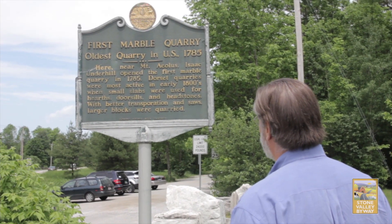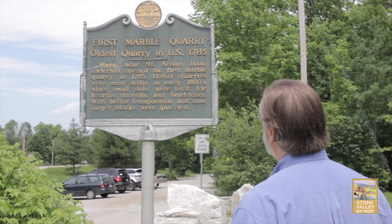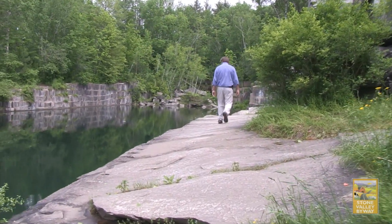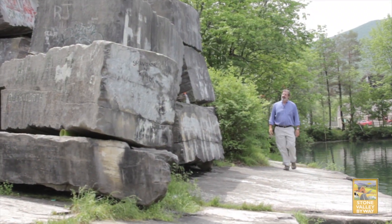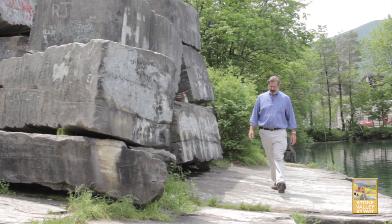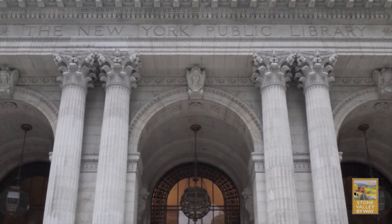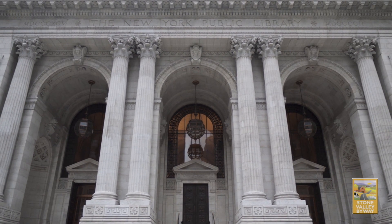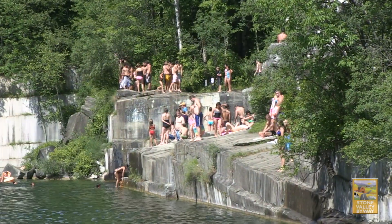Probably the marble quarries and the marble industry that used to be a good income for Dorset back in the 19th and early 20th century — very important then and very picturesque now. The quarry, particularly the main quarry over here on Route 30, from which came the marble to build the New York Public Library, the Harvard Medical School and other famous buildings. And it's a beloved swimming hole now.